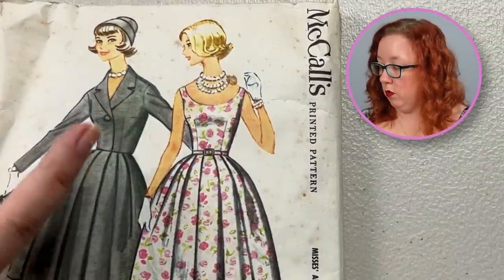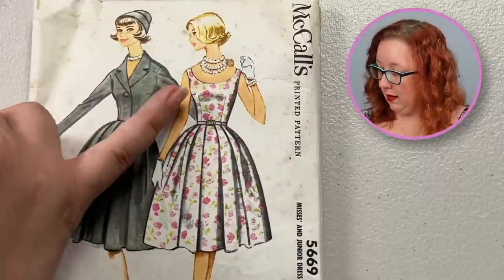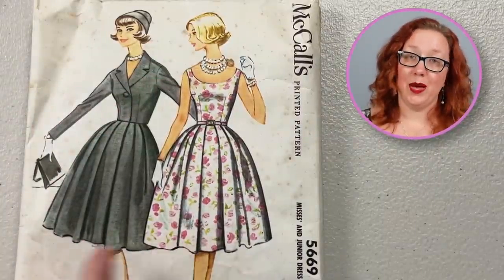Now we're going to jump back into the 1950s with McCall's 5669, a bust 32. Just a really good solid fit and flare with a nice scoop neckline. You've got one dart at the waist, really nice and long. You've got one dart at the bust, a softly pleated skirt, and a single button bolero jacket pattern as well.